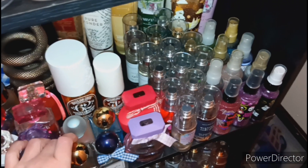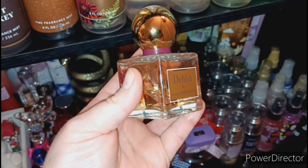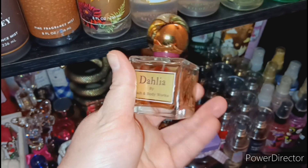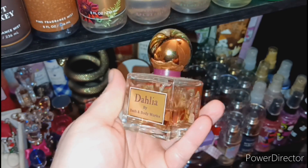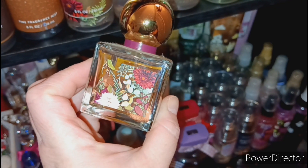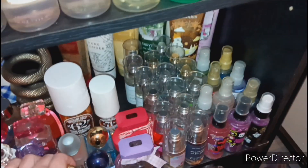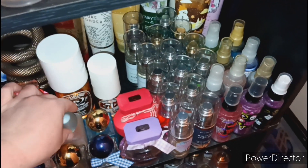I actually want the three-wick candle for Perfect Peony — maybe they'll bring it out for Candle Day, who knows. Then the next one is Dahlia. I am so happy that I picked her up when she first came out because she is so freaking good. Obsessed with Dahlia, so so good guys.